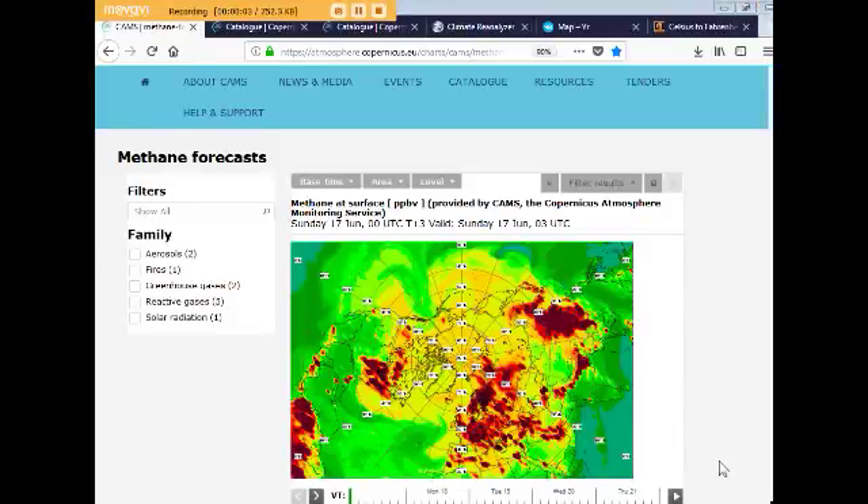Hi, this is Margo. This is Wednesday, June 20th, 2018, and I'm going to do a little update on greenhouse gases today, and I'm going to share another new website I found with you. We're going to look at Climate Reanalyzer.